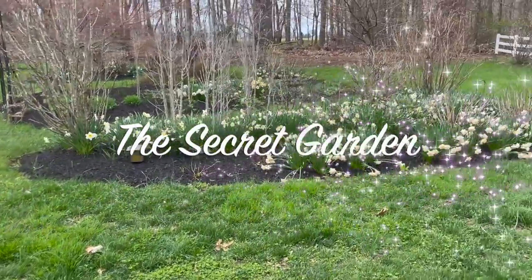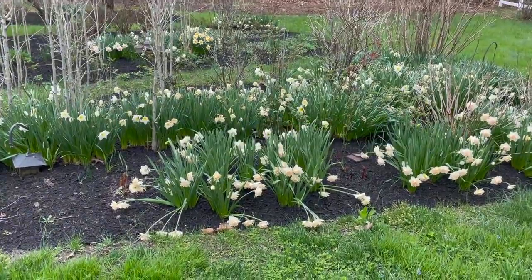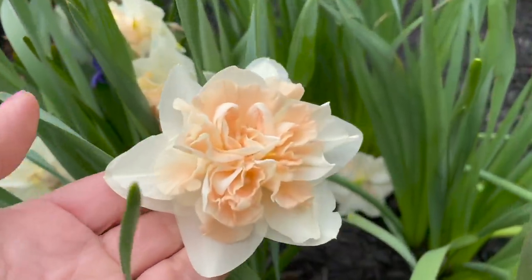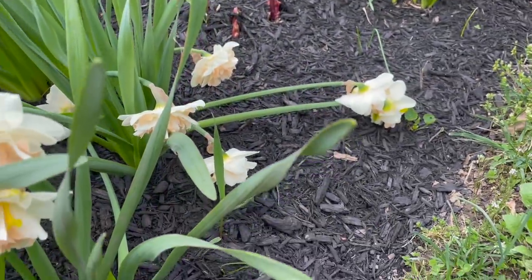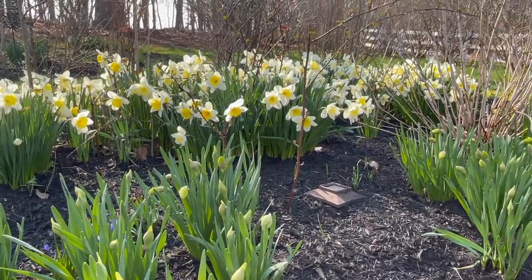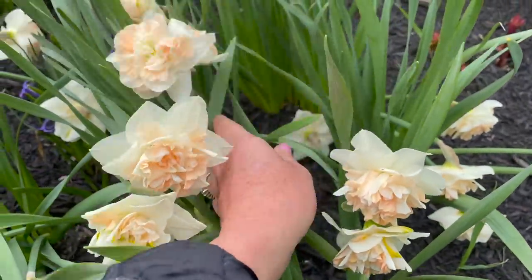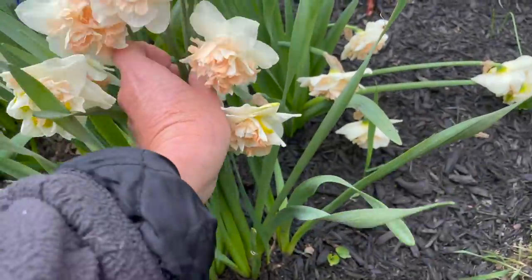We've got a lot of double daffodils that came in, but we just had a ton of rain so some of them got knocked to the ground. I always say the double daffodils remind me of peonies because they've got these big gorgeous fluffy centers. The problem is they get knocked to the ground the same way that peonies sometimes do, so I probably could have used some sort of support system. I always plant my daffodils in large groupings because I just love the way that looks. For the ones that kind of fell to the ground I'm going to tuck them in back of some of the other stems.